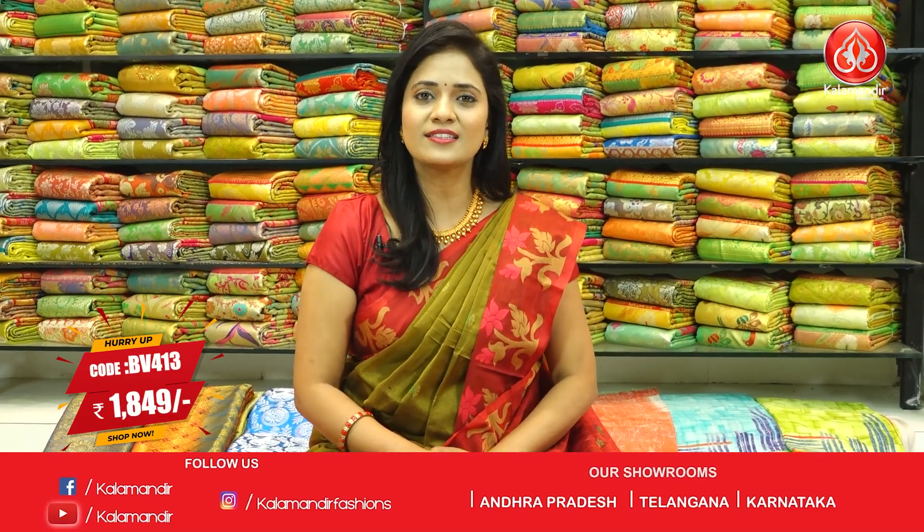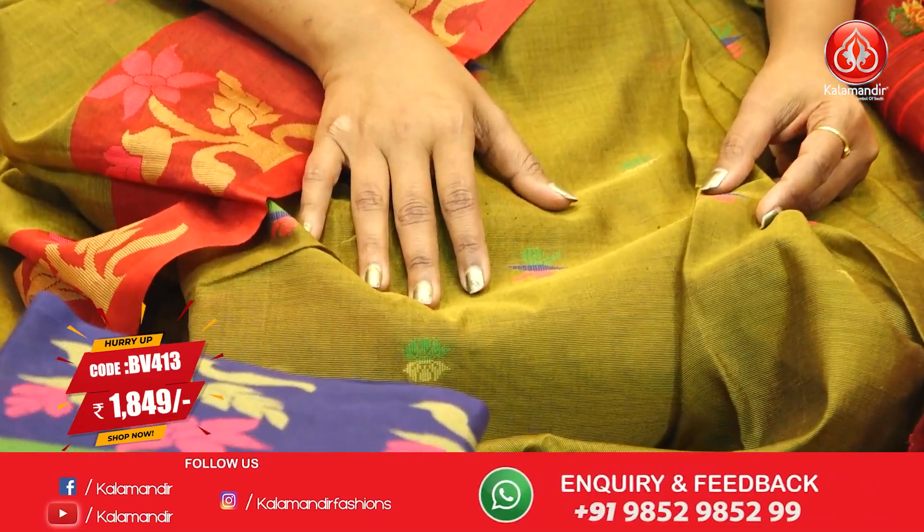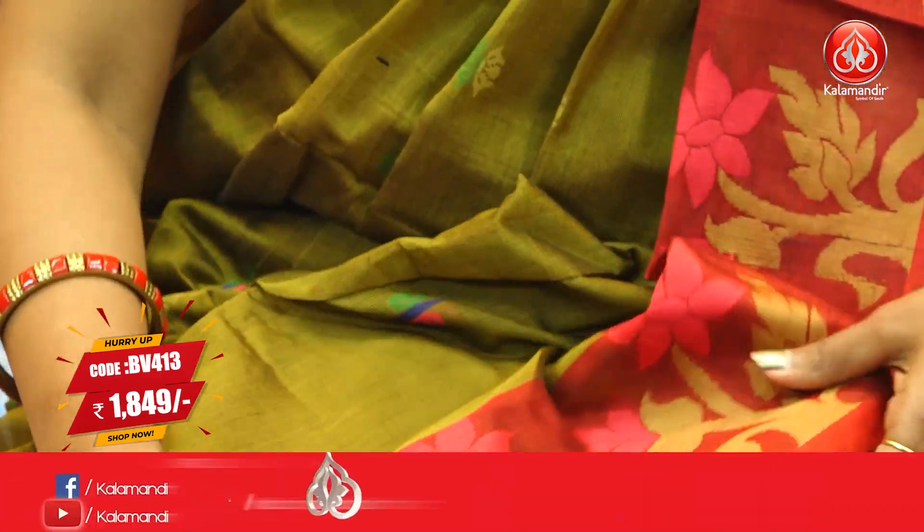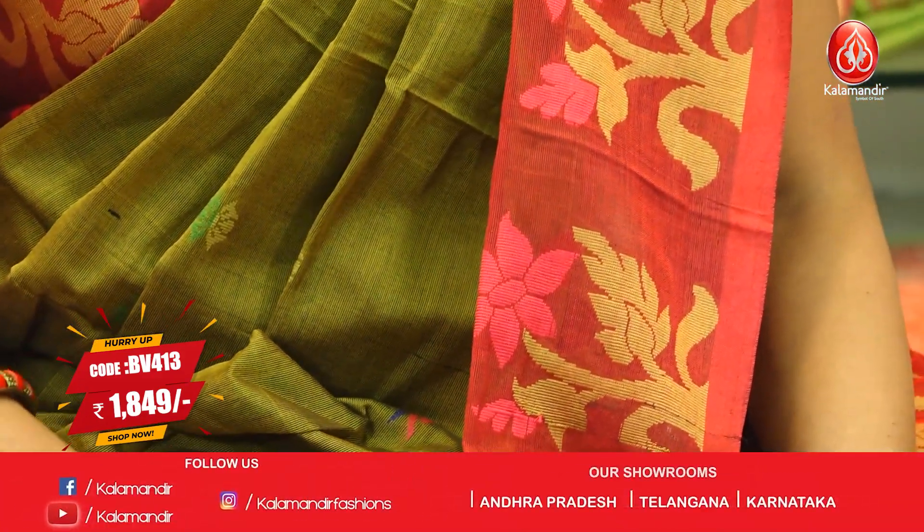First of all, we have a green along with maroon colour combination. All over body, floral butis. Embroidery work. And border with contrast medium border, with zari and also fabric thread highlighted floral butis.